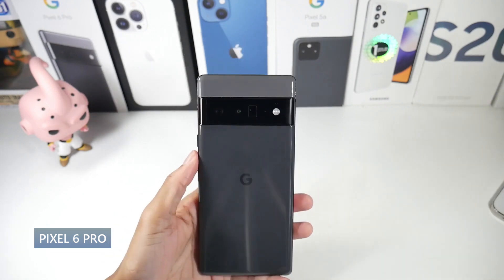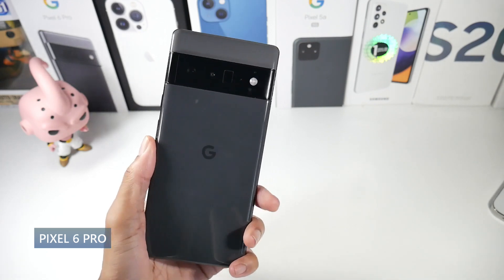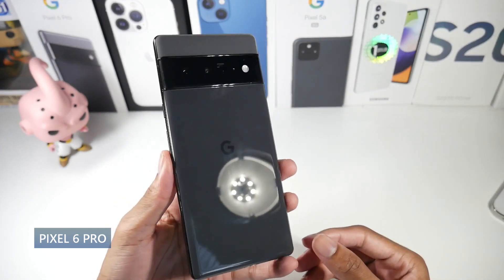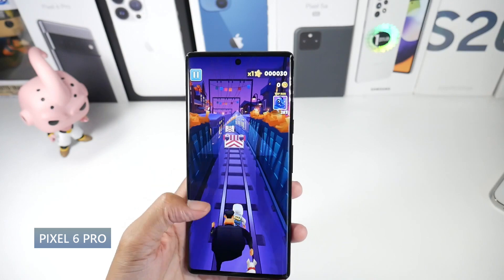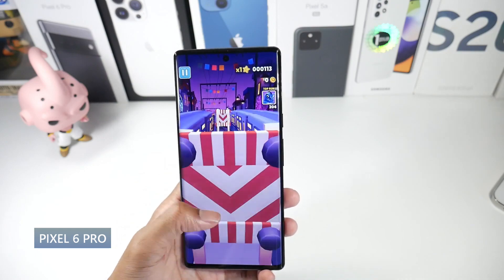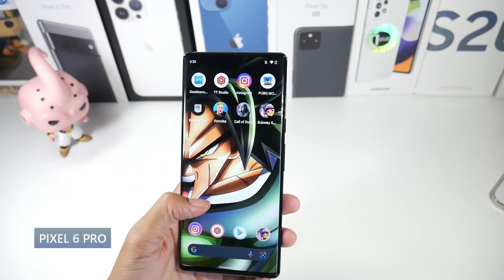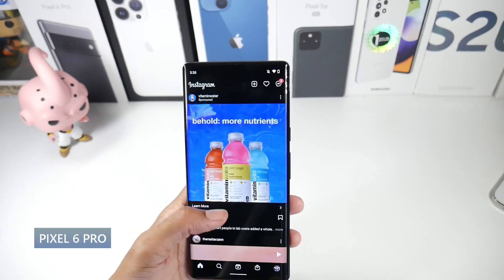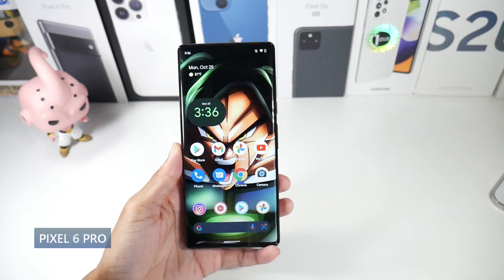Starting with the best that Google has to offer — the Pixel 6 Pro. I really like the Pixel 6 Pro, especially after the January update patch. This phone came out a little buggy but they fixed a lot of stuff. It has a glass back, aluminum frame, and a really unique design. It's got a 6.71-inch LTPO AMOLED display, 120Hz, HDR10+, full 1440p, and 512 PPI — overall just a really beautiful panel.